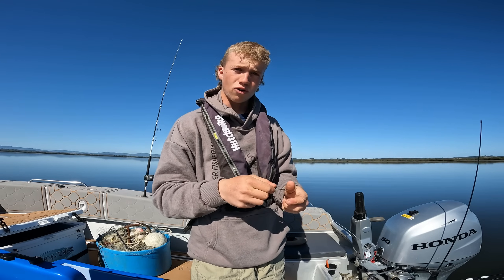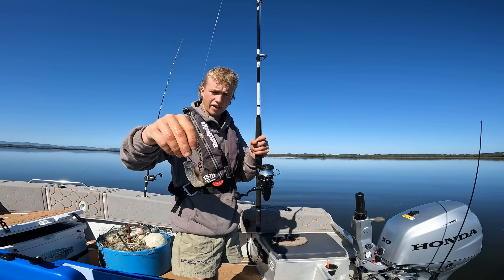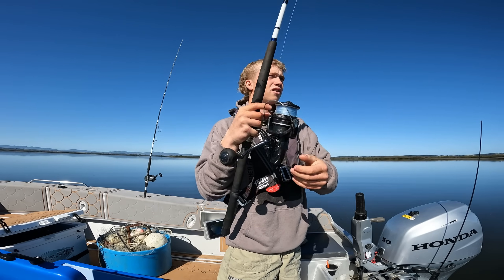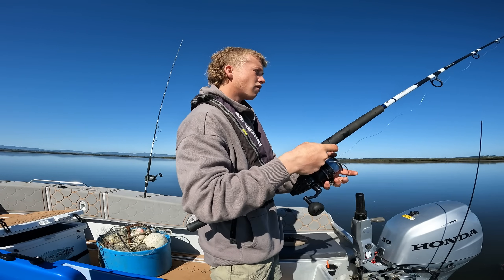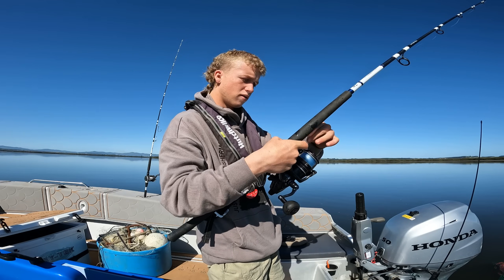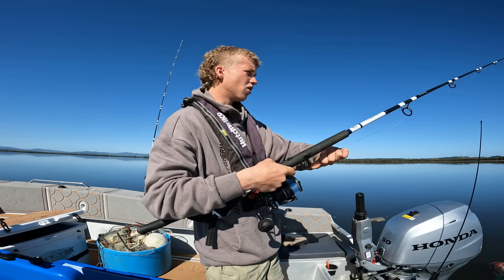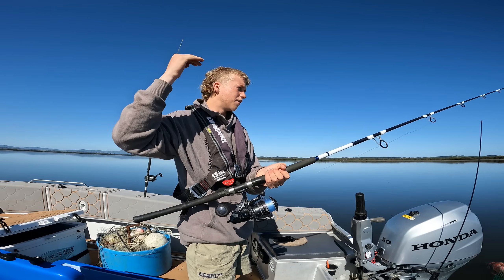I've just put a bit of skanky old mullet on — I didn't even cut it, it was just in the chilly bin like that because all the other stuff is still frozen. I'll just throw that down the burley trail. With the circle hook, you don't use free swimmer mode — you just want to let it load up and then you're on.